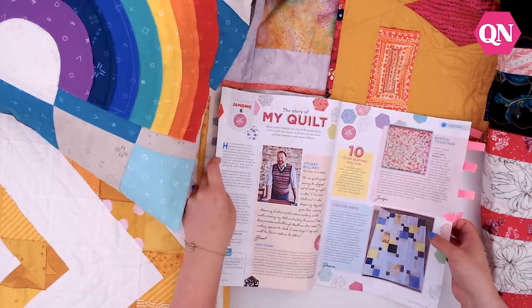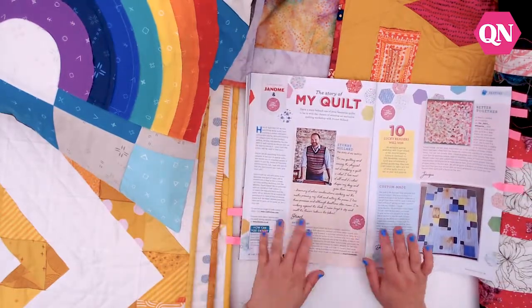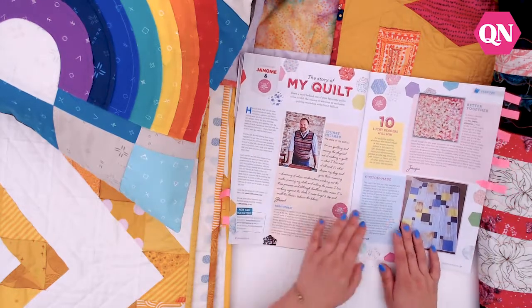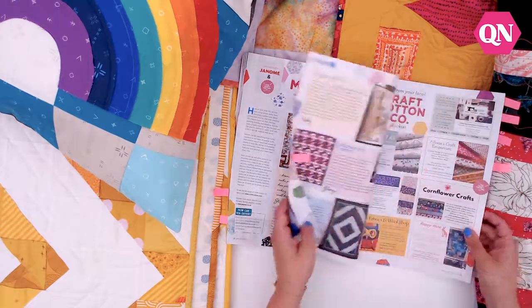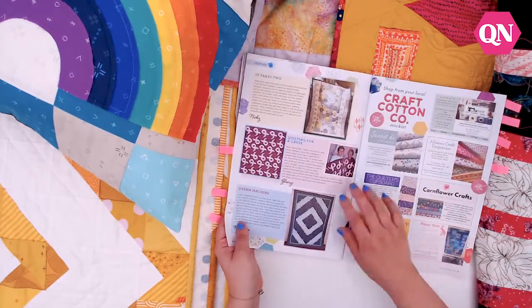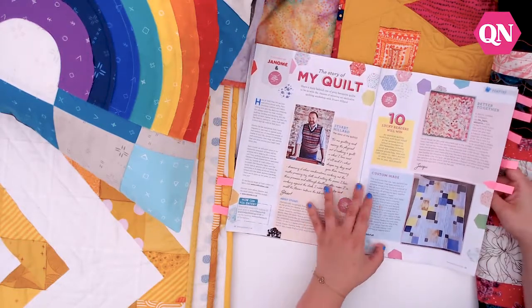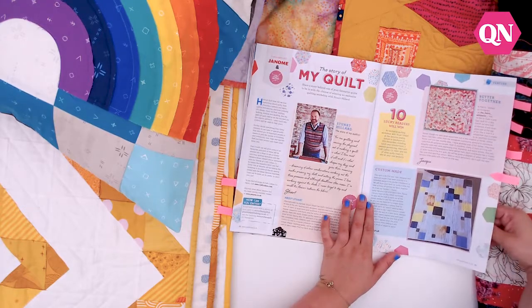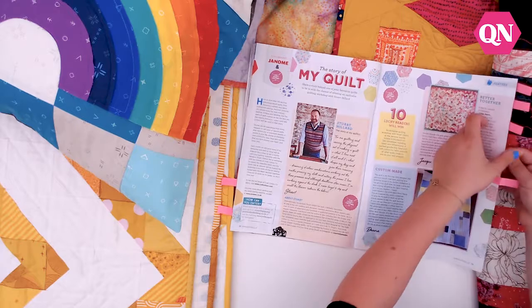If you are a Stuart Hillard fan, then don't forget to enter the Story of My Quilt competition. This is our exclusive competition in association with Janome and Craft Cotton Company. If you share your quilts and the stories behind them, 10 lucky readers will be entered into a draw to win an exclusive workshop with Stuart at the Janome Sewing School in Stockport in November. So don't forget to enter that!